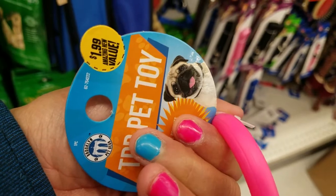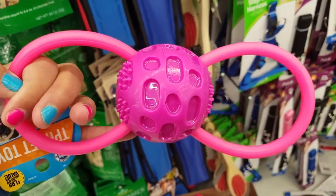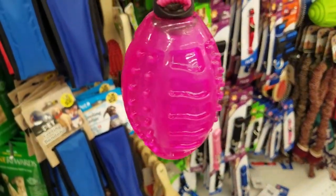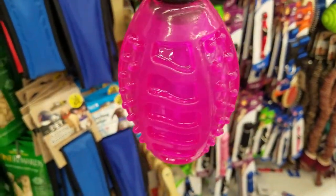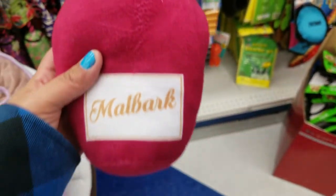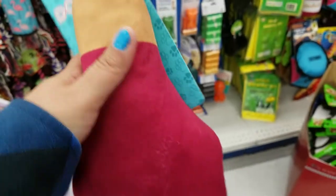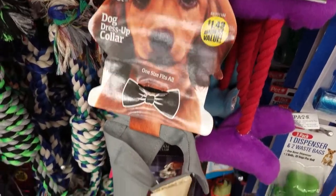This toy is $1.99 — how cute, it's plastic. And they also have this one where it stretches — I guess you can tug with your doggie. And they also have it in the blue. How cute is this toy — $1.99 little plush. It's really soft. Oh my gosh, guys — $1.49 for this collar, look at how cute is that.